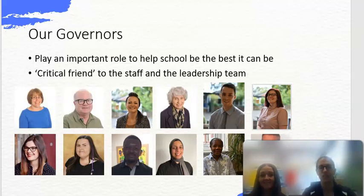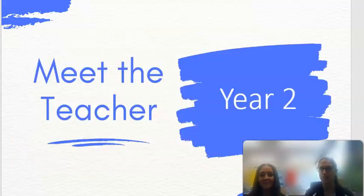Our last slide is a little bit of information about our governors. They play an important role in helping school be the best it can be — supporting decisions about numerous things, visiting school, and acting as a critical friend to the staff and leadership team. There's a picture of some of the governors on this slide and you'll find more information on the website. Thank you so much for watching our Meet the Teacher presentation. Bye!